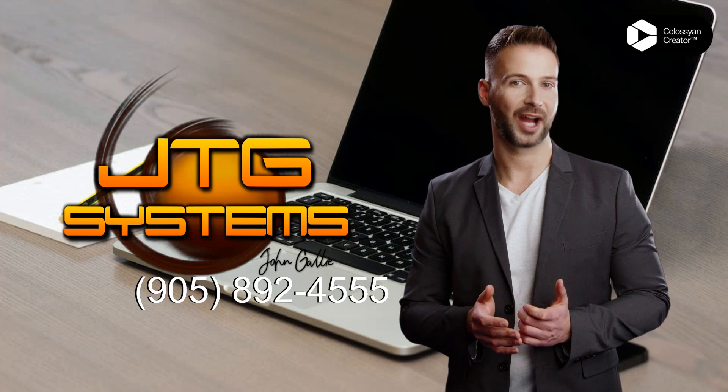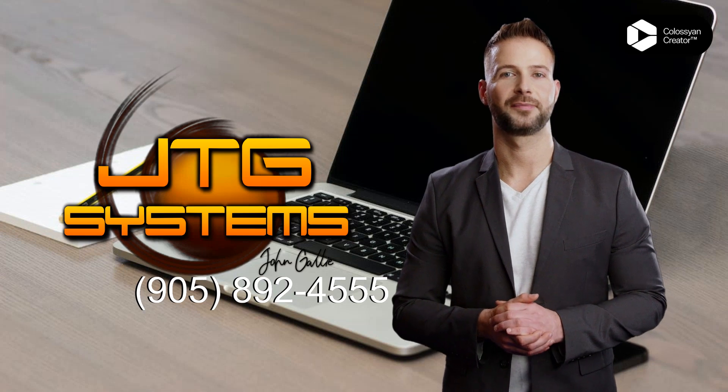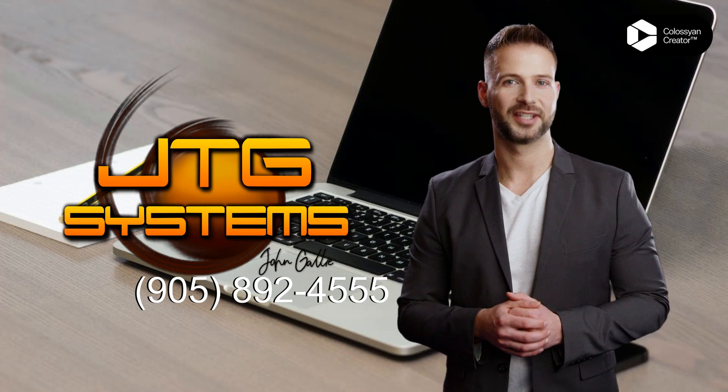Are you in the Port Dalhousie area and having trouble with an application error? Look no further than JTG Systems. Our experienced technicians are here to help you quickly and efficiently repair any application errors you may be experiencing.